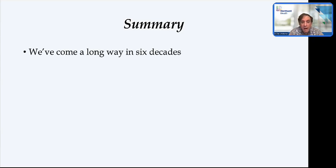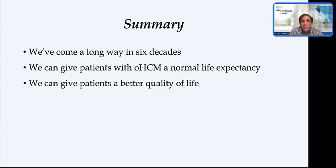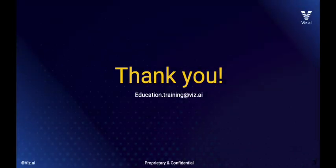In summary, we've come a long way since Dr. Braunwald's initial paper. Patients with obstructive hypertrophic cardiomyopathy, when we do everything correctly—not just treating LVOT obstruction but also performing appropriate arrhythmia risk stratification—can be given a quality of life and life expectancy similar to matched controls who do not have HCM at all. Thank you.